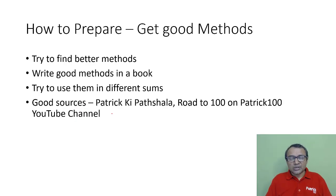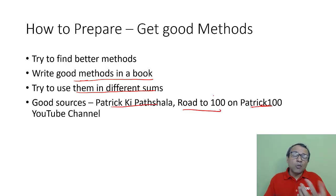Next, try to get good methods. If you really want to improve your scores, good methods are important — try to find better methods. Whenever you get a good method, write it in a book and try to use it on different types of problems. We have a YouTube channel called Patrick 100 where I share practical methods that will give you good approaches to solve problems. Go through those methods and try to apply them in different sums — that should help you improve.